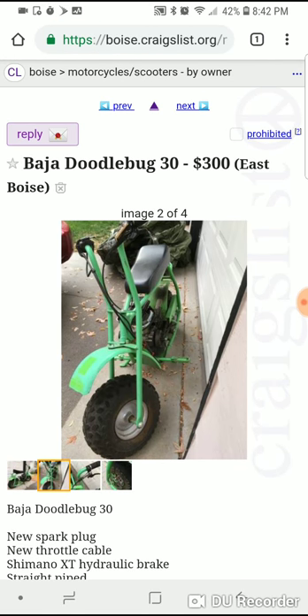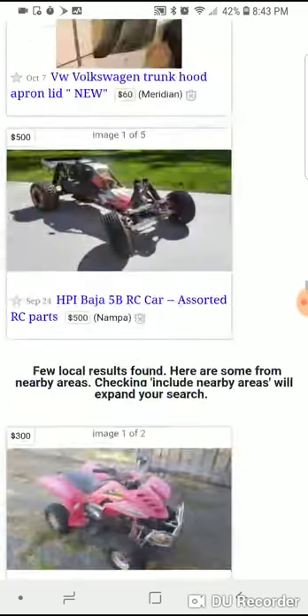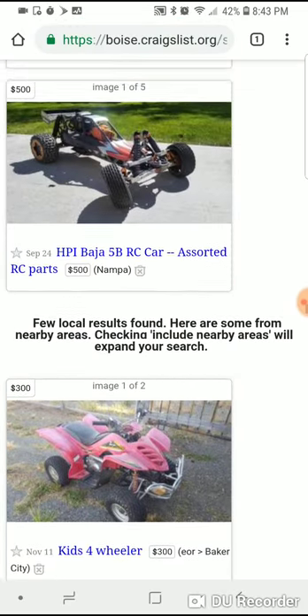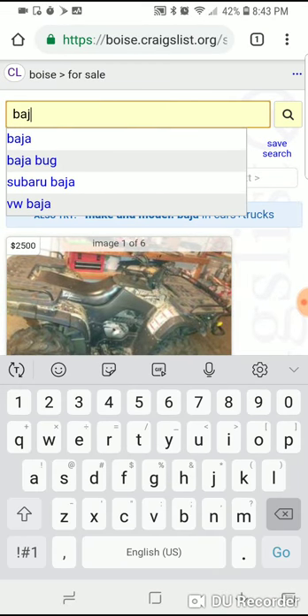I buy those all day long, then just clean them up with a pressure washer and a little bit of degreaser, and then resell them.